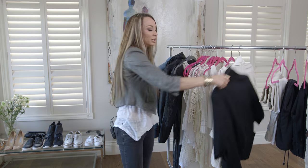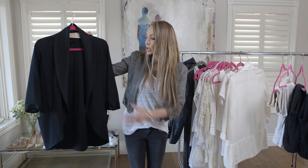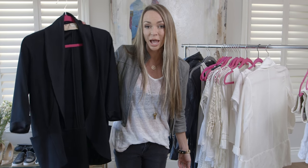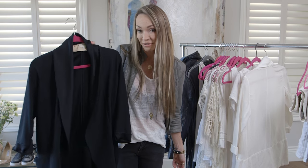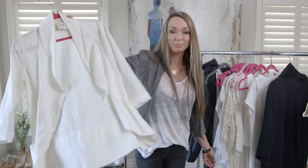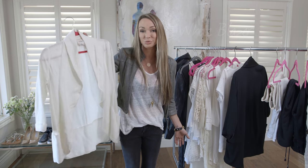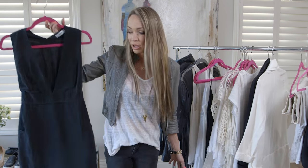Number three: some sort of black blazer. I personally like deconstructed ones — meaning the shoulders aren't structured and it's a little more loose. It's kind of like a dressed-up sweater. It can go over a cocktail dress at a wedding, or with boyfriend jeans, Converse, and a white t-shirt. It's an amazing must-have piece. Number four: a white blazer. I pair it with jeans and also with dresses. A white blazer and a black blazer are both essential staples.